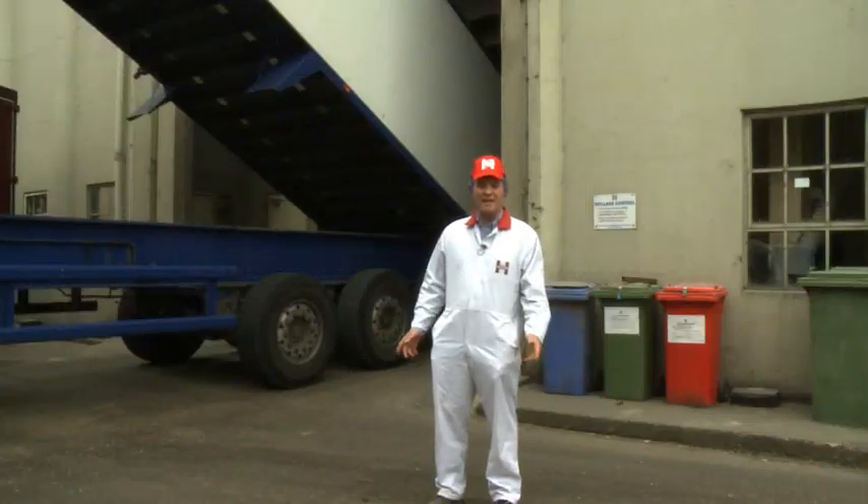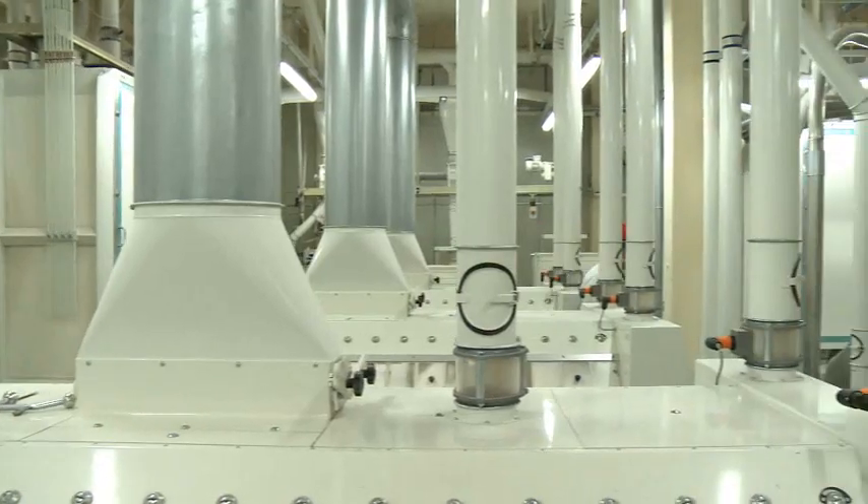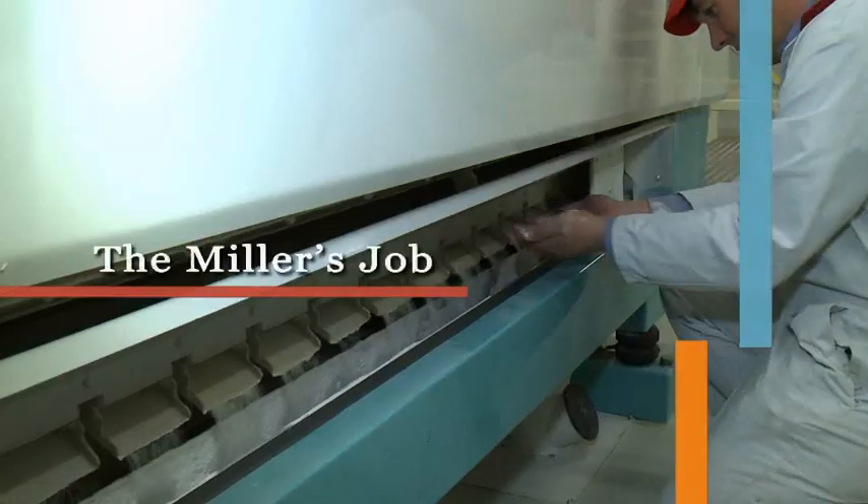I'm Rob Haygate. I'm a miller here at Haygate's Flour Mill in Budbrook. It's a family business. We've been here for 300 years, maybe more.